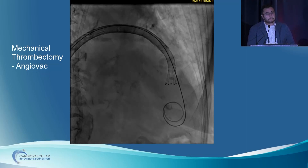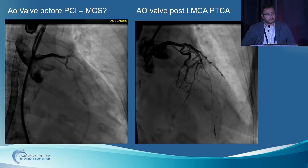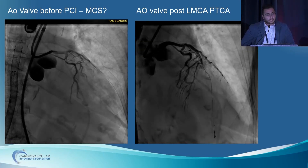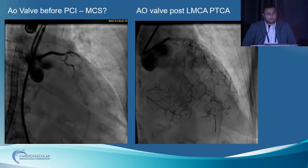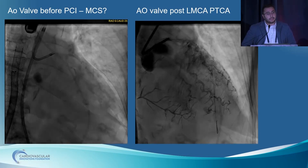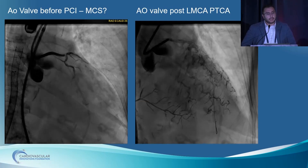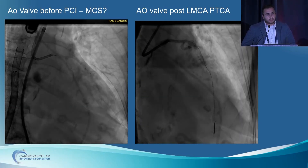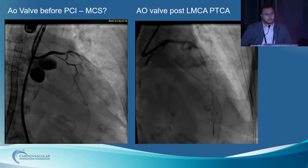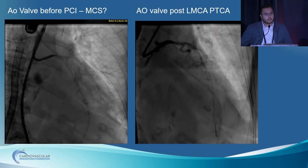Now that we had most of the LV thrombus taken out with the AngioVac and she had embolic protection, to make sure she wouldn't have more clots in the future, we needed to get the left main and the proximal circ open — that's what the bang for her buck would be. The LAD — we just did a STAR with a Gladius Mongo. We tried antegrade wire escalation, reached a Radar wire, but it was sub-intimal space, so we went with a Gladius Mongo, knuckled it, and got a STAR.